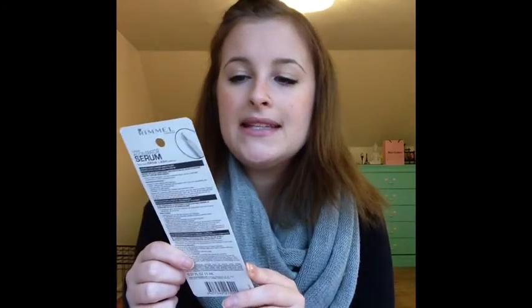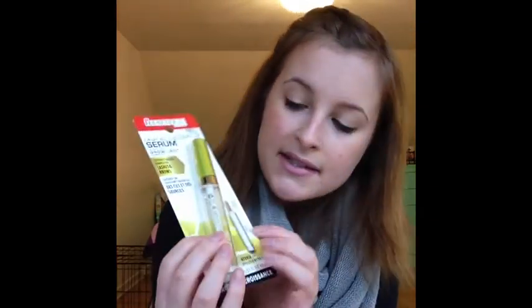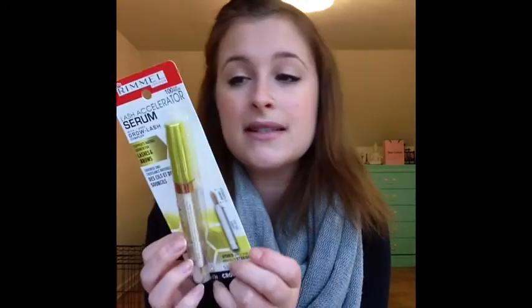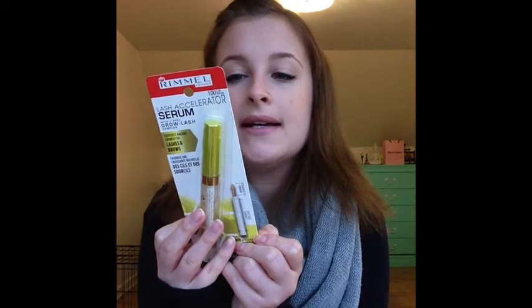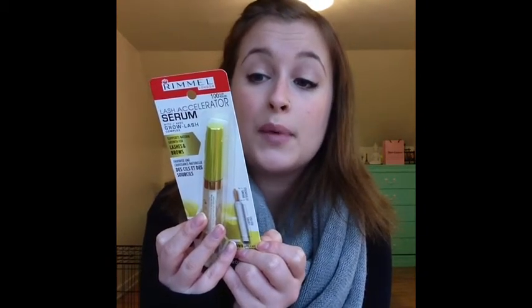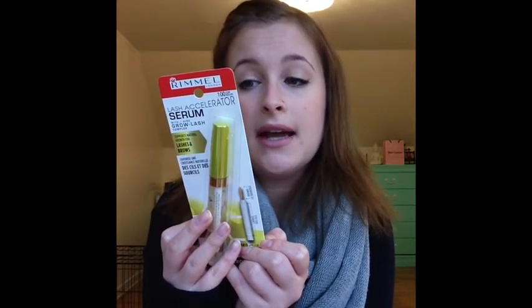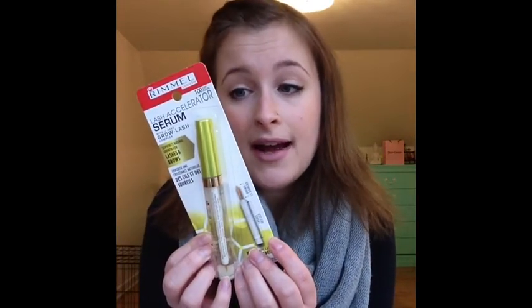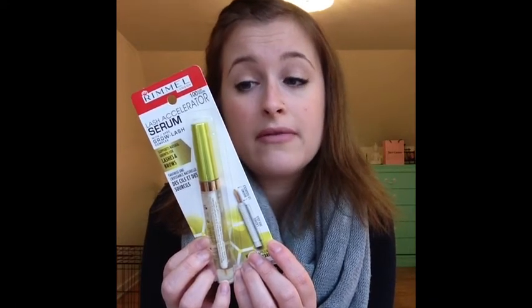The next set of things are for the eyes and eye area. It's the Rommel Lash Accelerator Serum with Grow Lash Complex, which supports natural growth for lashes and brows. It has a part for your eyelashes and the tip is for your brows - supposed to keep lashes and brows healthy and promote growth. Lashes look longer and fuller, brows look fuller and filled in. Around-the-clock conditioning gel helps support healthy lash and brow growth. You can wear it under mascara or as an overnight treatment, or to fill in sparse brows.